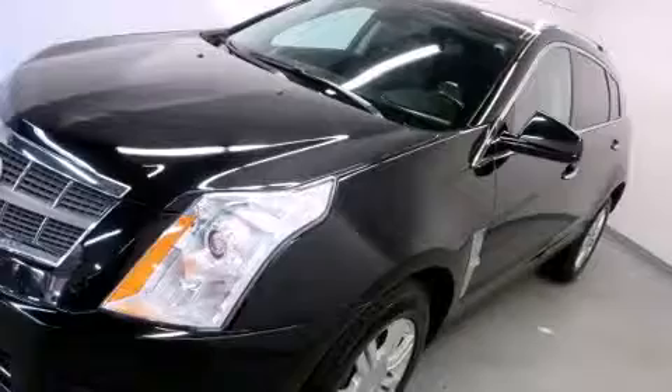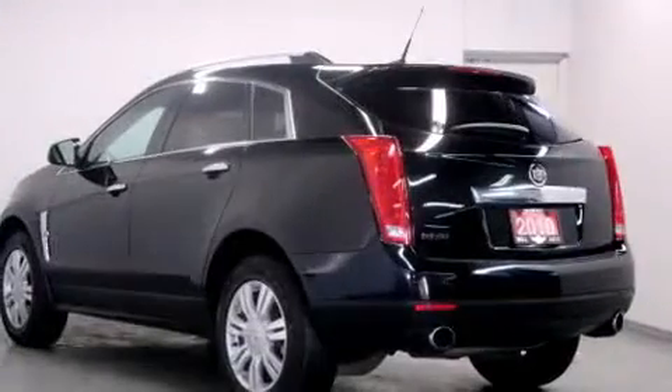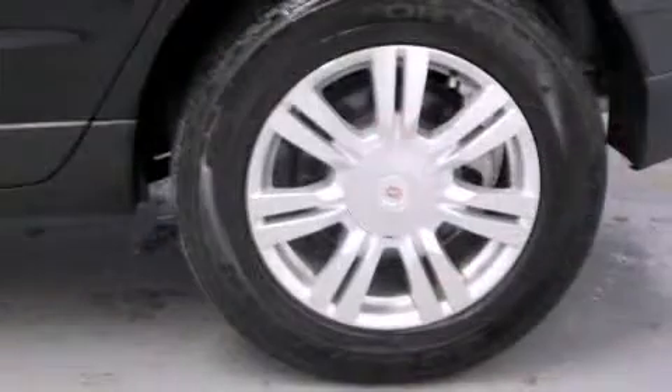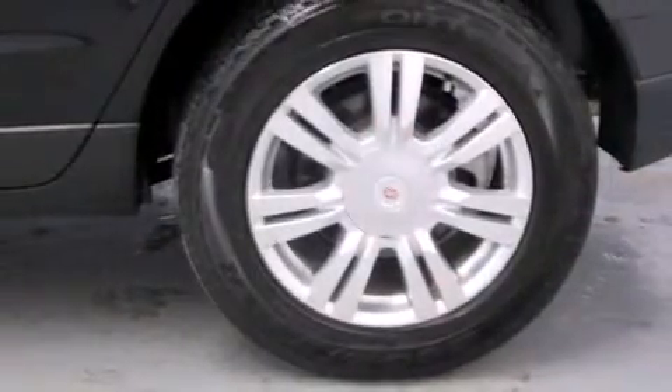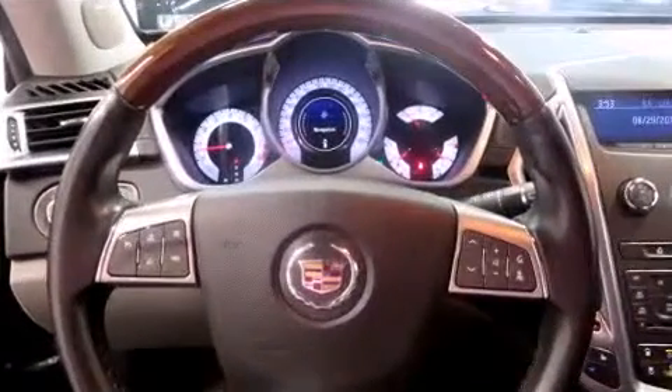Top features include front dual zone air conditioning, leather upholstery, power trunk closing assist, a rear window wiper, an automatic dimming rearview mirror, front fog lights, a power rear cargo door, and remote keyless entry.